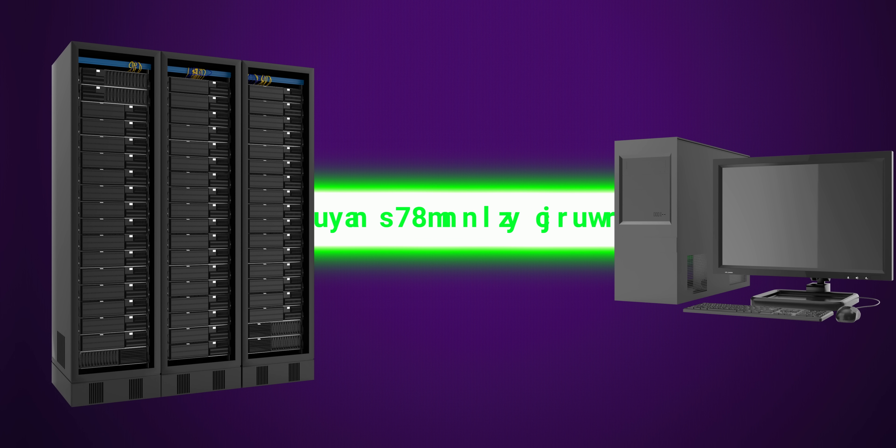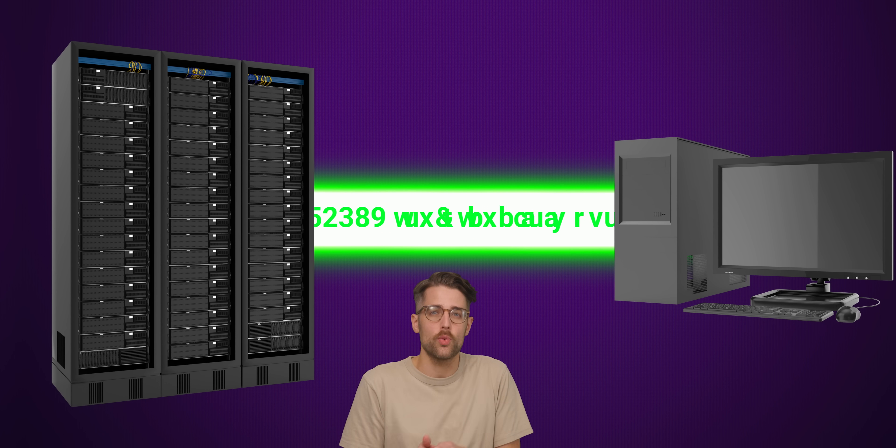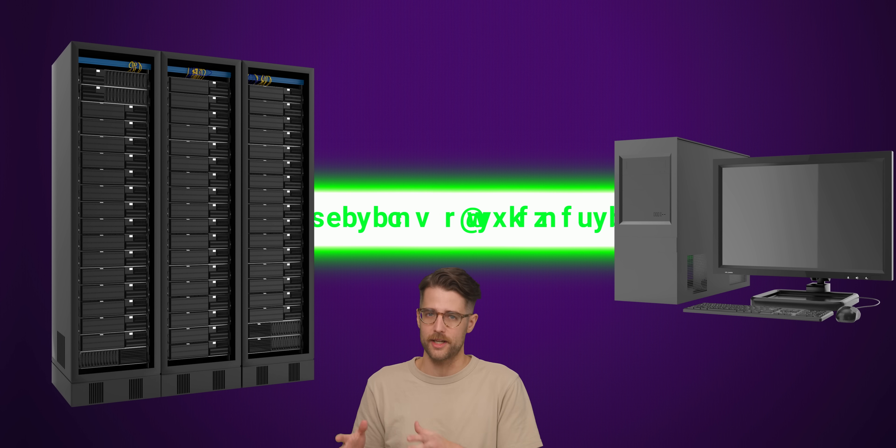HTTPS is a protocol that encrypts information sent over the internet — specifically, the content that's traveling between your PC or phone and the server for the website you're viewing.